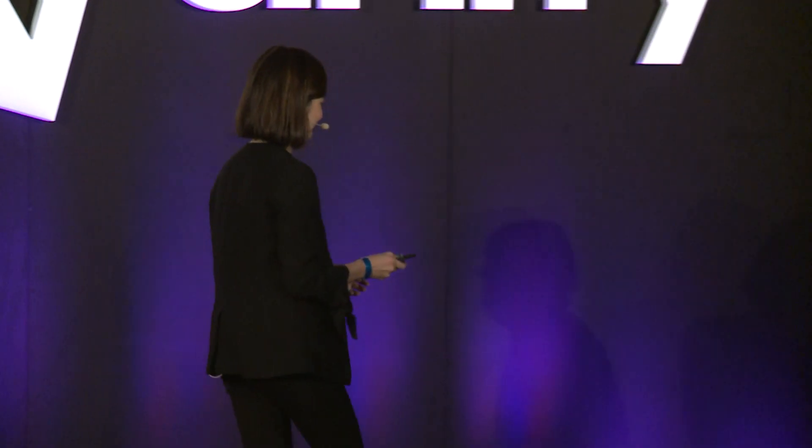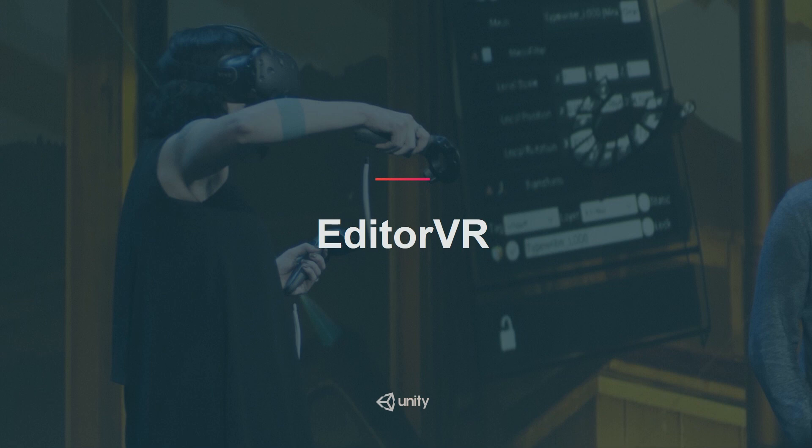Please welcome Timony West, Principal Designer from Unity Labs, to tell you what she's been working on. Hi everyone, and I want to give a special shout out to you in the front row with the HoloLens on. I see you.